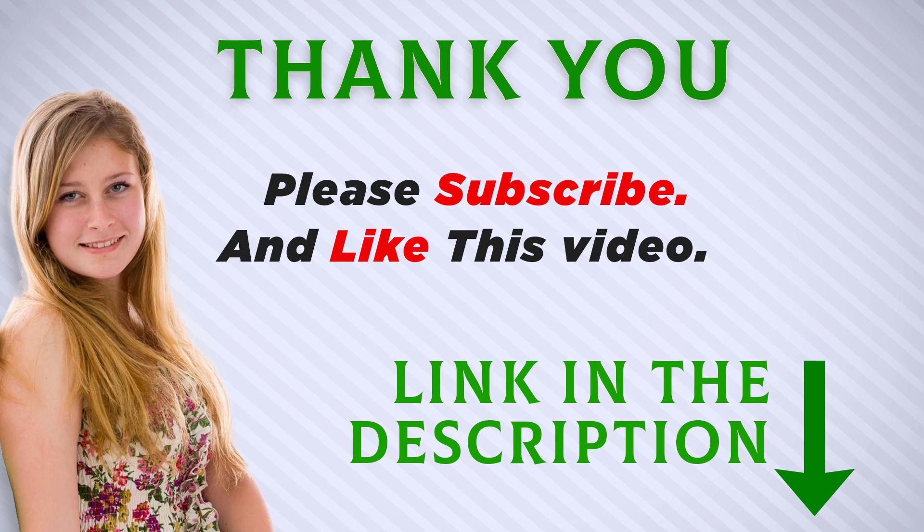I included this product link in the description — check it out for more information and the latest price. Thank you for watching, and make sure to subscribe so you don't miss out on future videos.